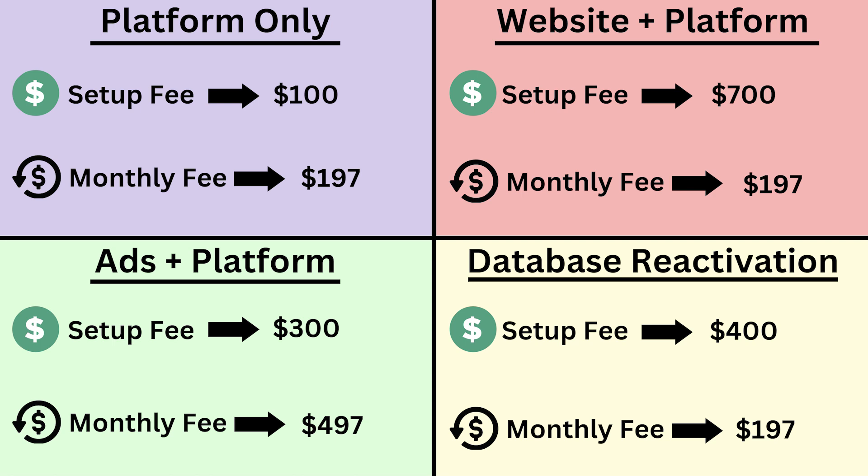Our green quadrant number three — ads plus the platform — is a little bit less passive because you are actively setting up their ads every month. I would recommend setting up their ad, letting it run for a month, and then replacing it with a new ad and letting it run for another month. Really you're just setting up their ad at the beginning of each month, which might take you 15 to 20 minutes. So it takes you an additional 20 minutes a month to run their ads for them, plus you're giving them the platform. That's why you're charging the higher monthly fee. And then quadrant four — database reactivation — is probably pretty similar to running ads plus the platform, because you have to set everything up and get all the leads into the system. After that, you want to make sure to have consistent campaigns, emails, and texts going out to that database so that the business continues to make money from your services.